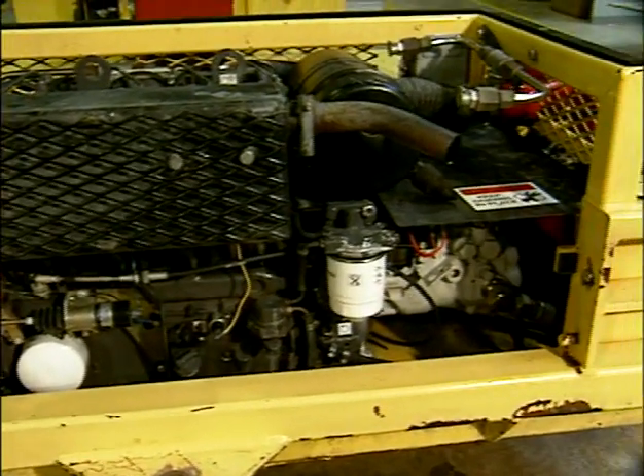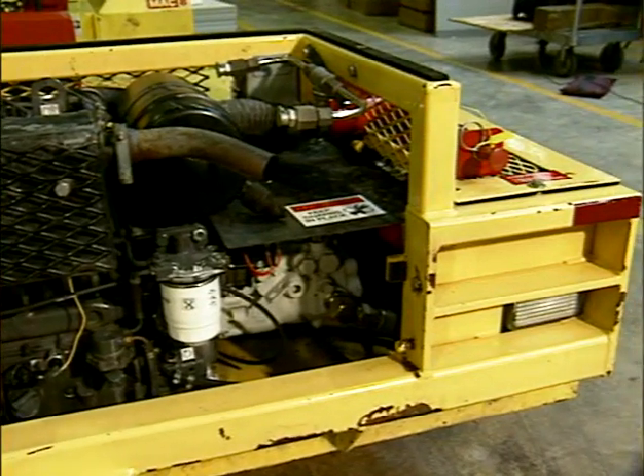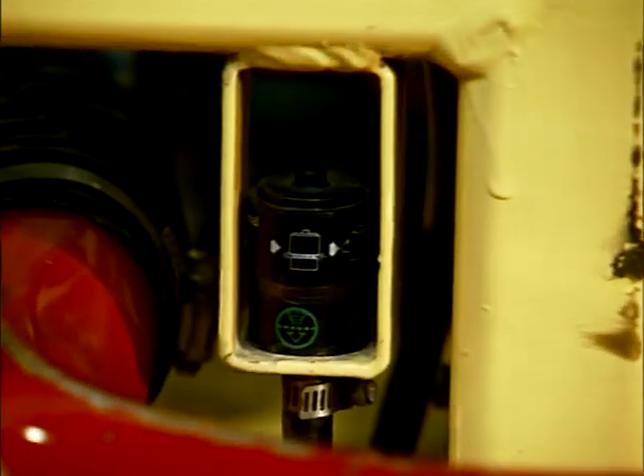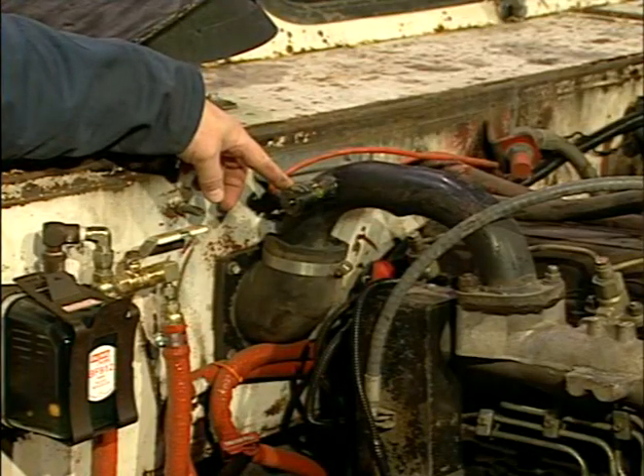These vehicles will be required, as are all diesel powered equipment, to have an approved engine. The approved engine will also have to have an air filter that is sized in accordance with the engine manufacturer. The air filter is required to have a service indicator set in accordance with the manufacturer.